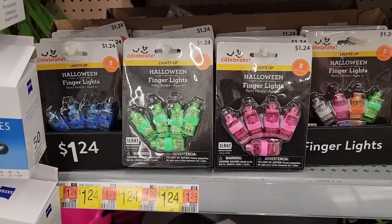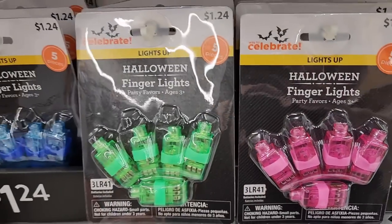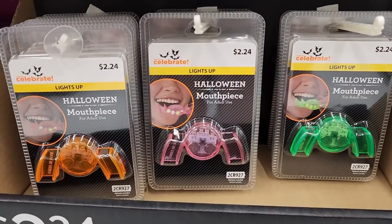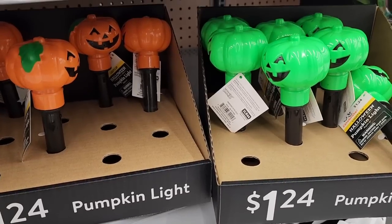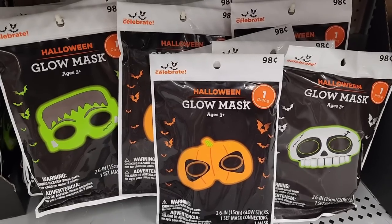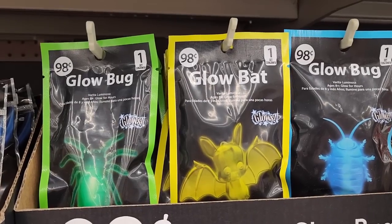Look at the Halloween finger lights — $1.24. This one's like mixed colors. Doesn't Steve Vai use these when he plays? $2.24 and you can get a mouthpiece that lights up. We saw these in a different video for $1.24. Get ready for purple — they have purple too. Look at these glow masks for $1.00. Those are neat. $1.00 on these glow bugs and bats.